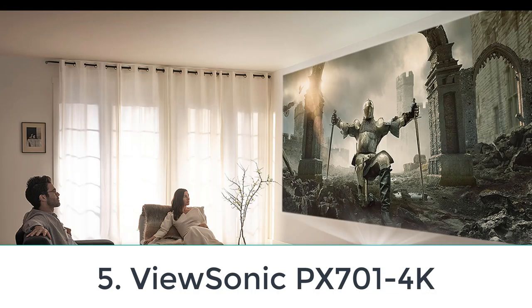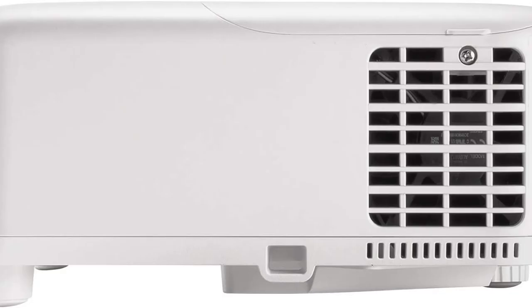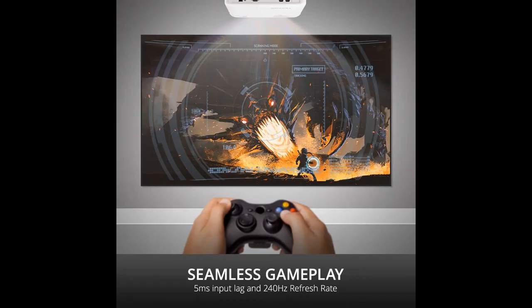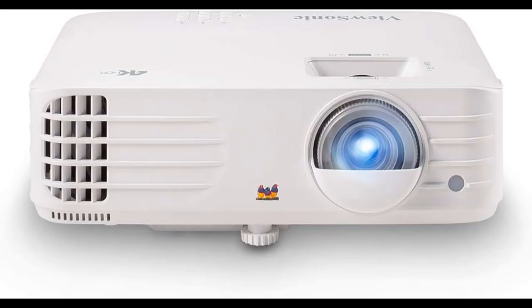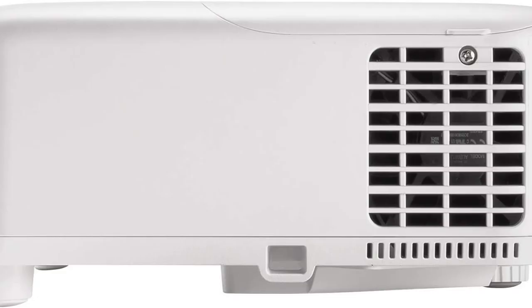Number five: the ViewSonic PX701-4K. If you're shopping for a dark room projector or specifically looking for a gaming unit, the ViewSonic PX701-4K is one of the best budget projectors we've tested. It is decently bright — certainly enough for dim rooms — and its contrast is quite good, making it the best option here for watching movies with the lights off. It's not a true 4K projector, but uses pixel shifting to achieve a higher resolution image, giving it the sharpest image on this list. Unfortunately, its color accuracy is very poor out of the box and can barely be improved through calibration.